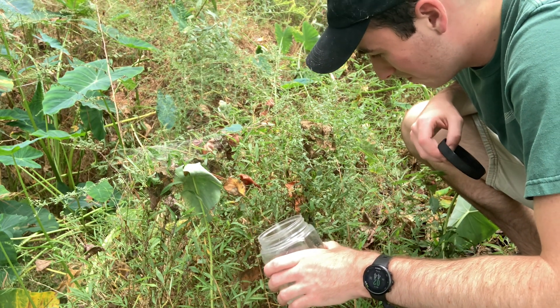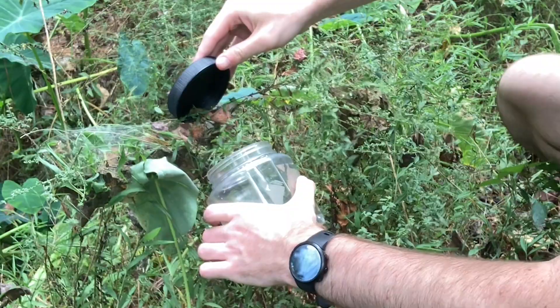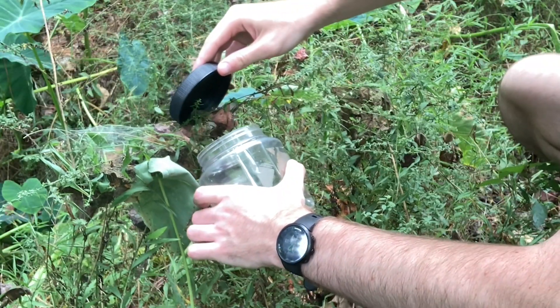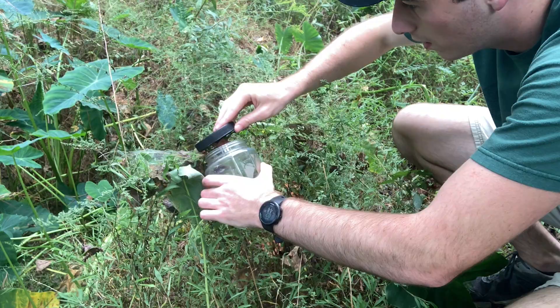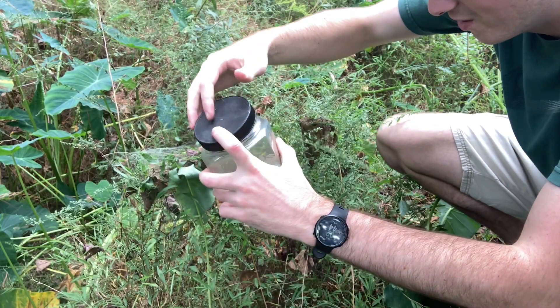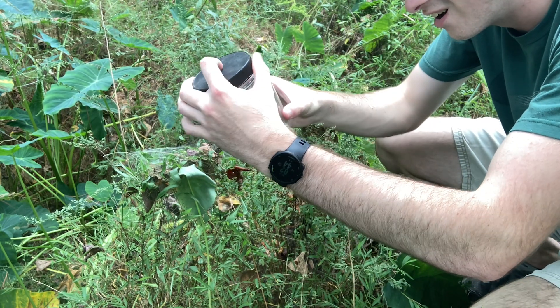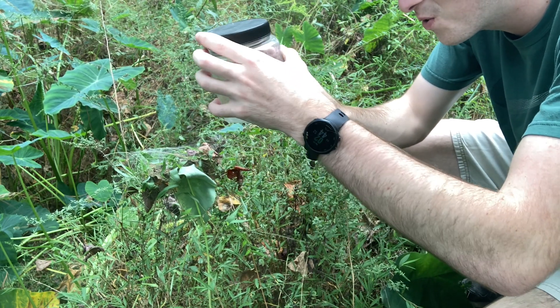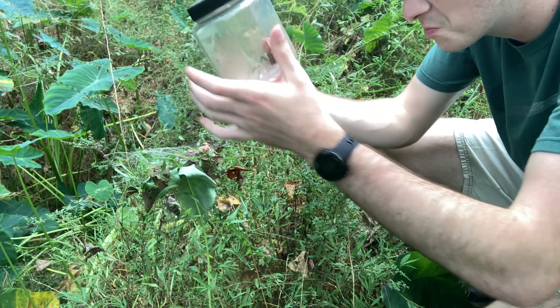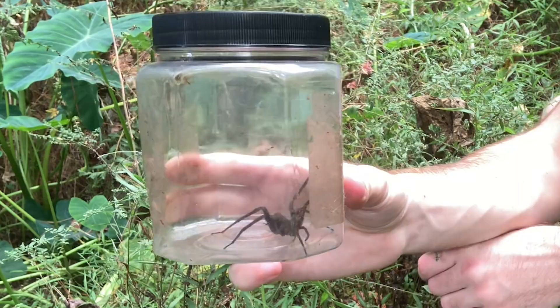My goal is to try and coax her down into the jar here. Carefully now — there we go, go on in. Get that leaf out of there. That spider is not happy with me. Look at the size of that thing — that is insane. I have never actually free-handled a fishing spider of this size. And you're missing a leg — are you the same one as last year?